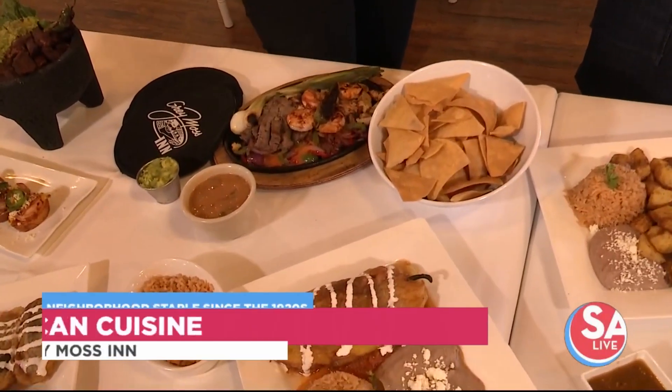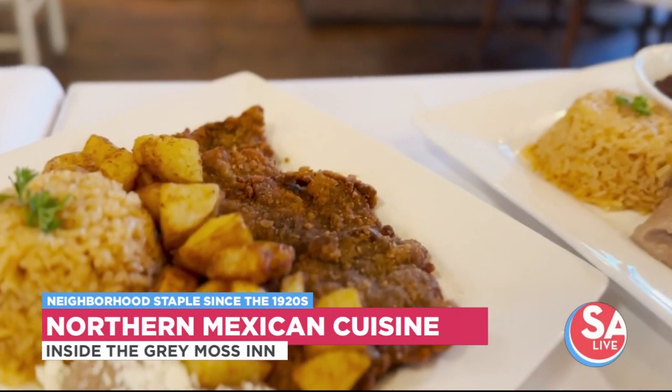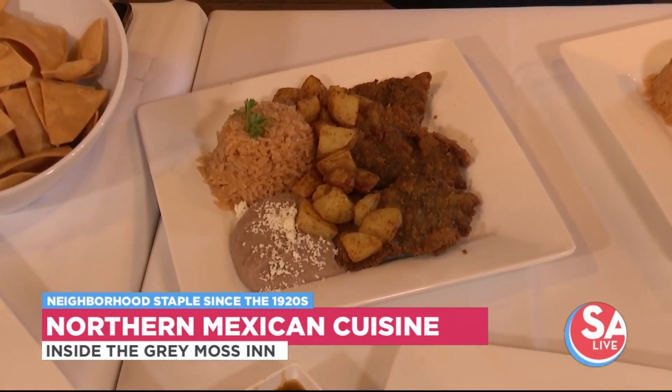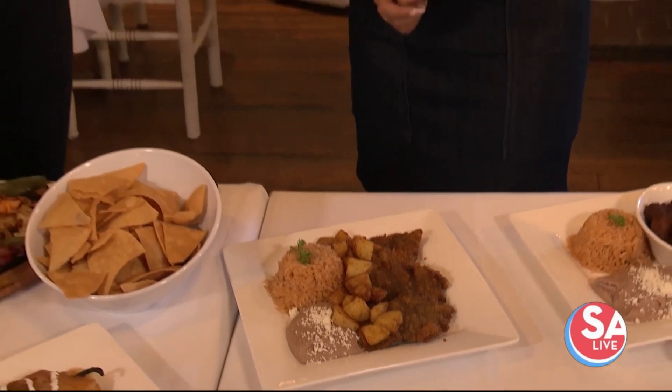Our traditional fajitas and we have some other traditional dishes like chile rellenos. Our milanesa is made with filet mignon. Milanesa is a traditional Mexican dish. What we make a little bit different is that we make it with filet mignon — it's normally one steak, but we make it with filet mignon, so they're more like tenderloins, tender being the key word.